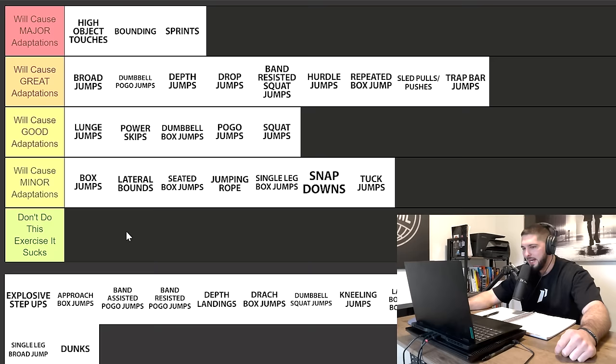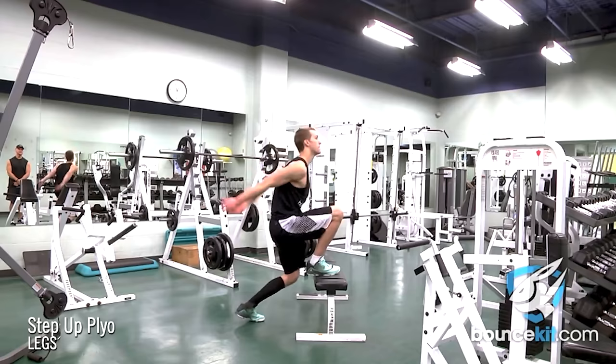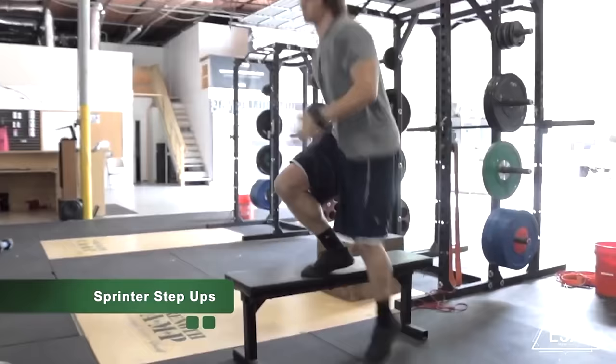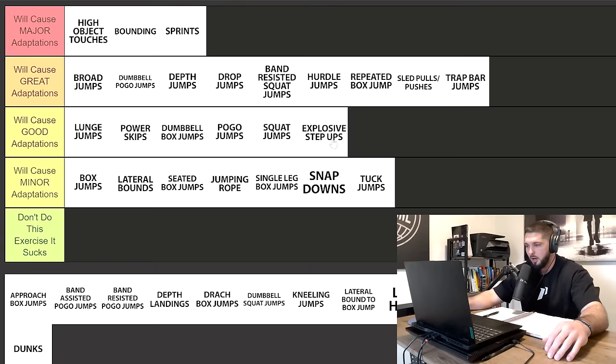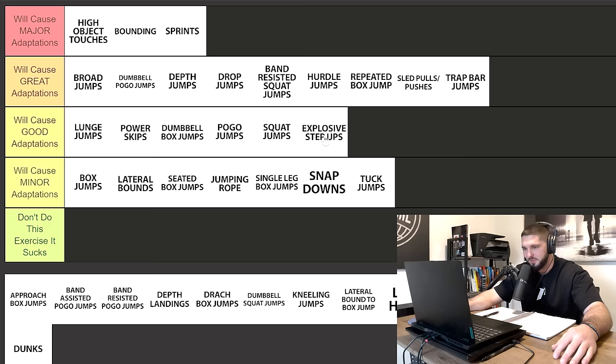Explosive step-ups will cause good adaptations on your vertical jump. For beginners this is going to cause a lot of adaptation. Even intermediate athletes will get some gains. You're improving your power, it's a deeper range of motion, it's concentric focused, and you are landing on a single leg — it's a unilateral exercise. You can do it with body weight or with dumbbells. Explosive step-ups will get you some good adaptations, but I don't think I could put it any higher than that.